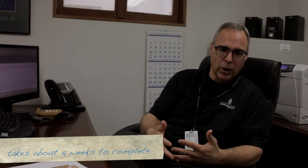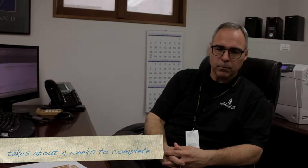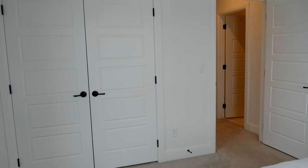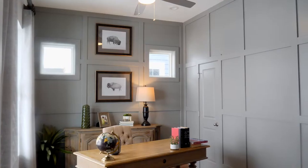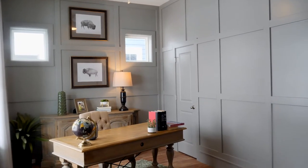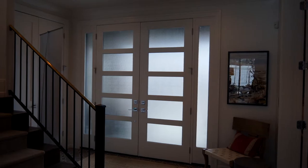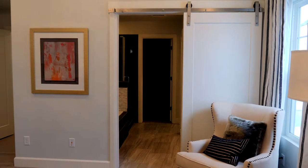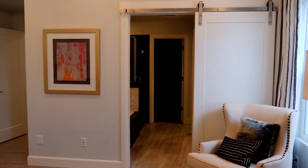We typically ship the custom, unique doors in roughly four weeks. When you think about a house, you have several doors that are the same size going in the bedrooms or standard entryways, and then there are some unique doors — it may be a pocket door, a front entry door, or a barn door. We're able to pull all of that together.